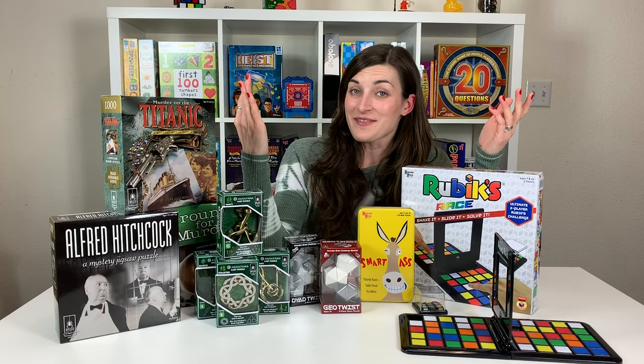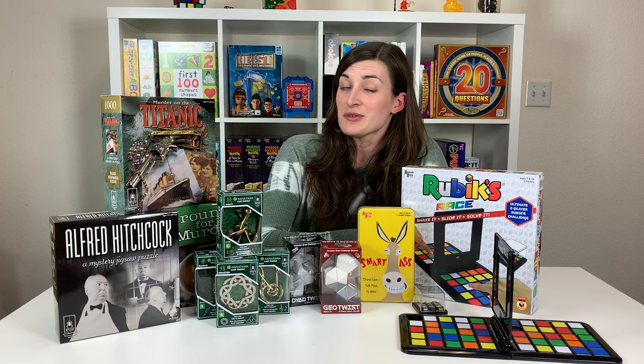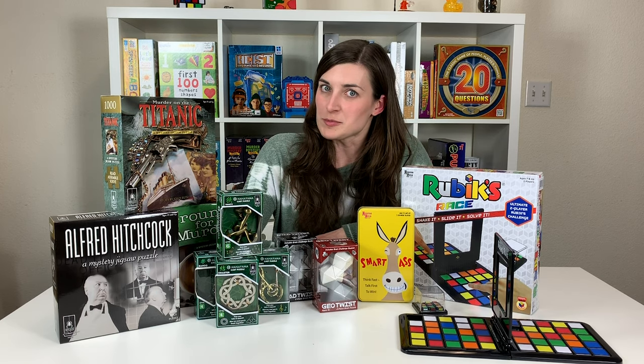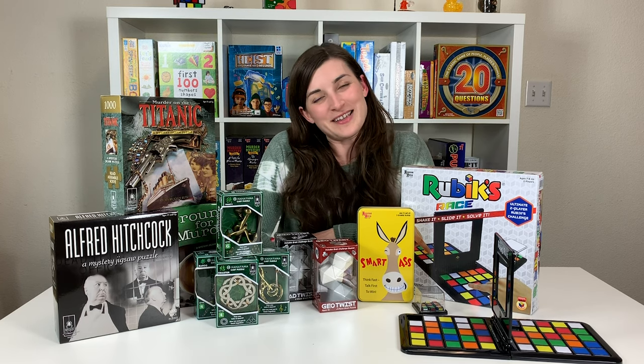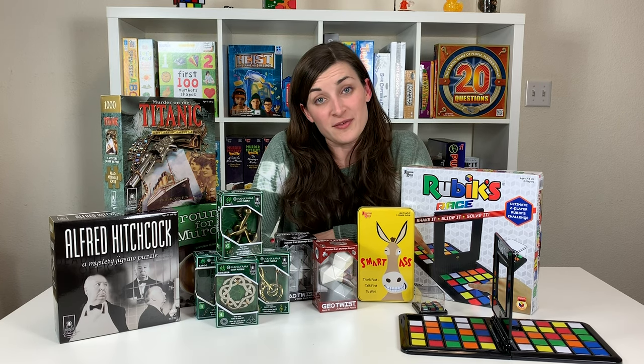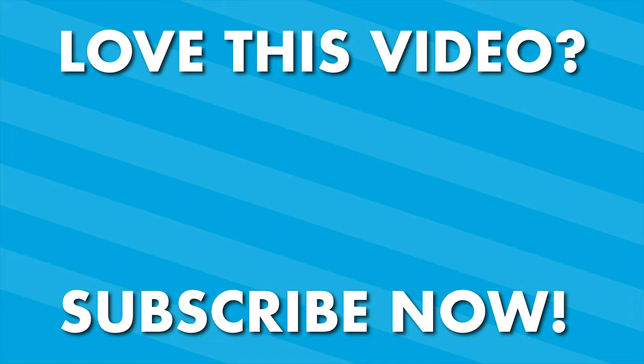And there you have it — just a few games to help you get through the boredom of a typical day, or the apocalypse, a shelter-in-place mandate, a global pandemic. Thanks for watching. Stay safe, and see you next time on UG Studios.